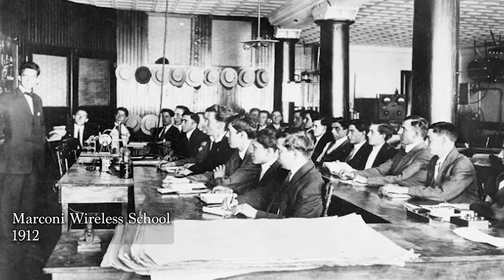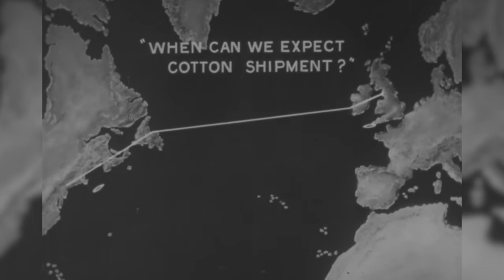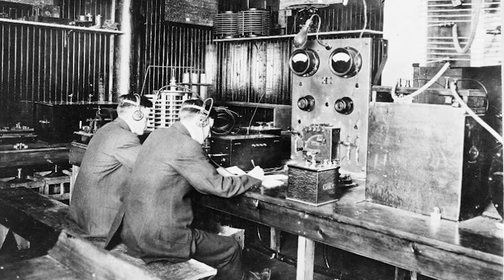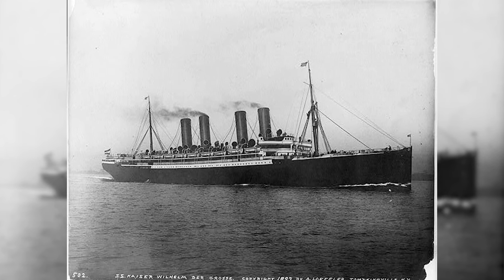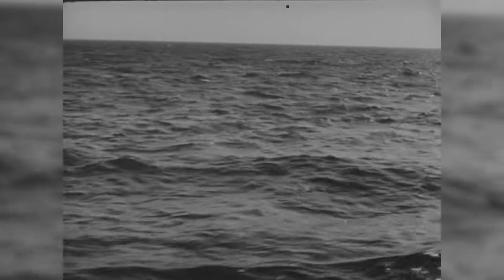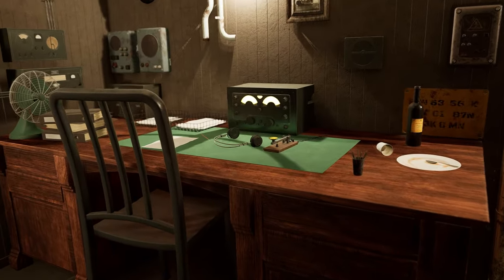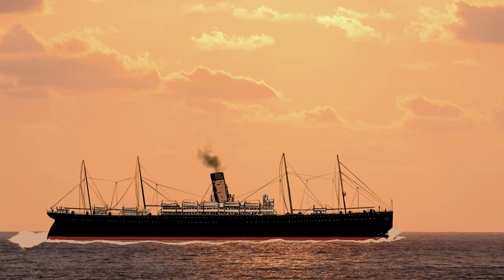The Marconi Wireless Company would train their Marconi men and position them where they were needed around the world. One place they loved to place radio operators was, unsurprisingly, aboard ocean-going vessels. Early in his career, Binns was aboard some of the most famous German ships of the era, including the Kaiser Wilhelm der Grosse and the Augusta Victoria. Binns never expected his job to require more than sending passengers' messages to land and keeping the ship updated with news from shore. Using a Marconi telegraph for safety purposes was still unheard of.